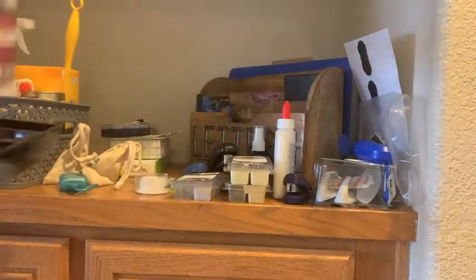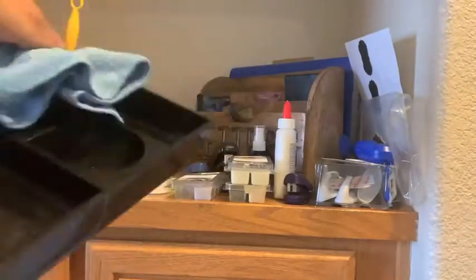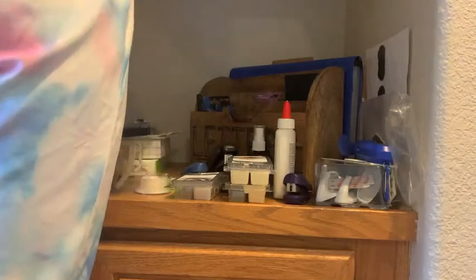Sometimes you don't have hours to organize, so just picking one area, one shelf, one cabinet at a time — you're going to feel so much better. For me, this not sped up took me about an hour, but it made me feel so much better just to go through all of these things, clean them out, and make it much more organized.